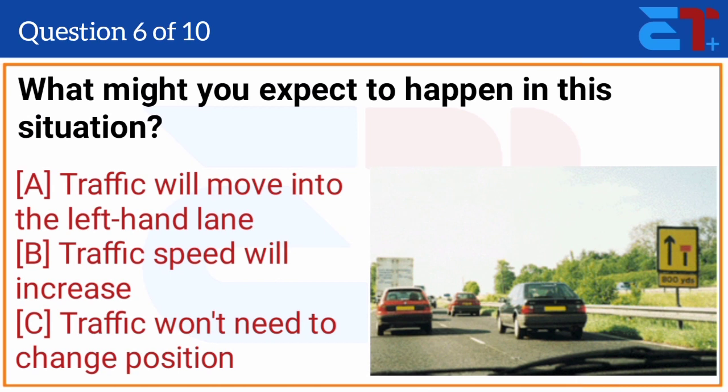What might you expect to happen in this situation? The correct answer is option A, traffic will move into the left-hand lane.